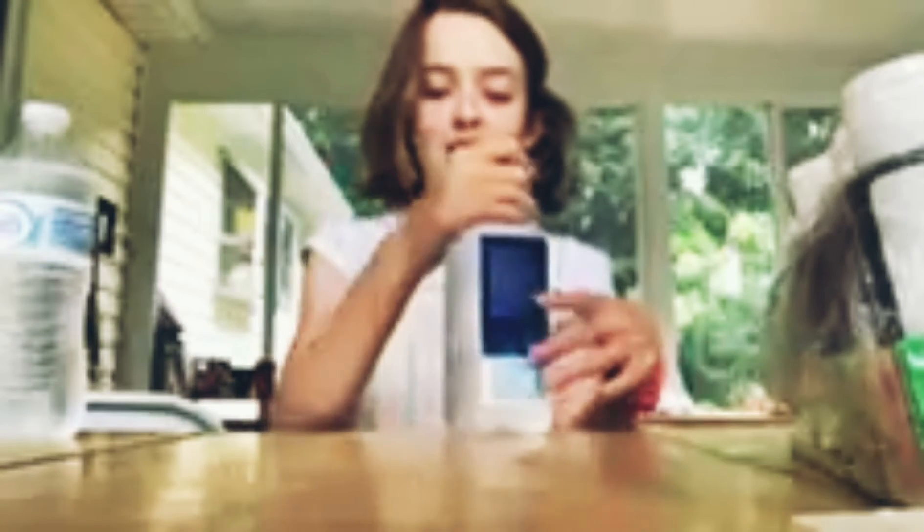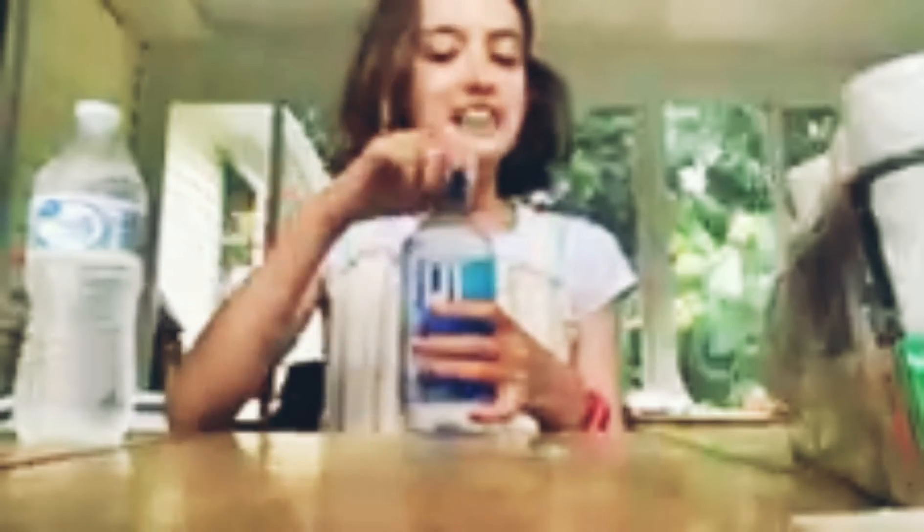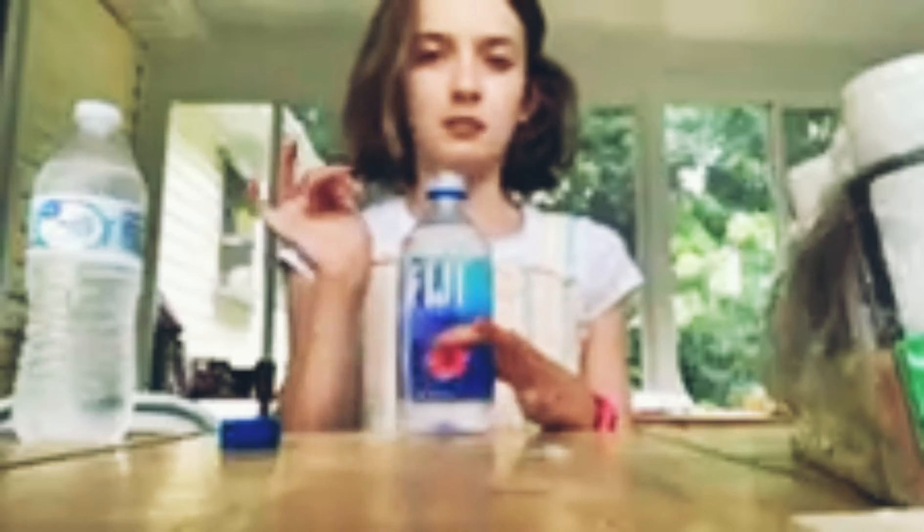Okay, so both of the waters taste very similar. I need to try the Fiji one again just because it kind of tastes the same, but it has just a little bit more of a fresher taste.